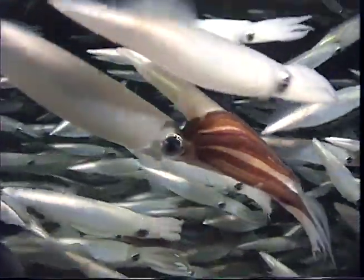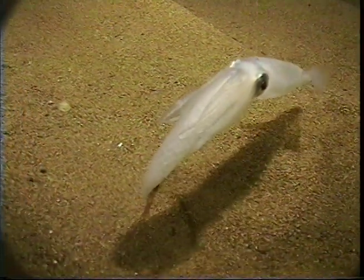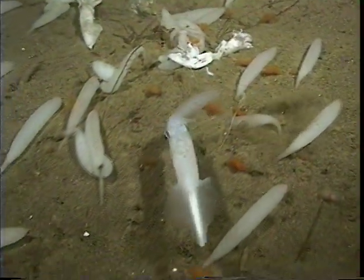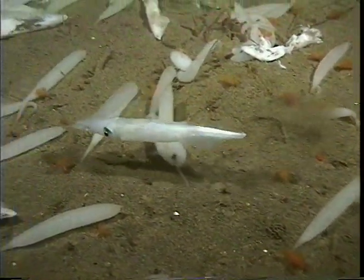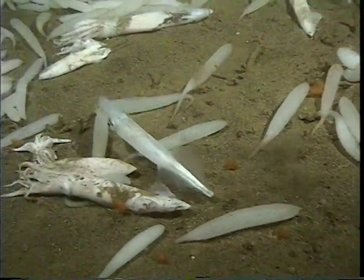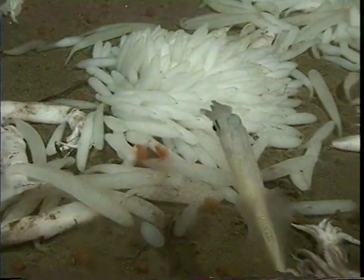Females make a gelatinous, finger-shaped casing for their eggs. Each finger may contain 100 to 300 eggs. A female searches for a suitable spot to anchor her egg casing, then buries it in the sand using her arms.